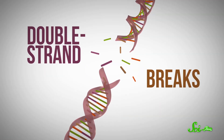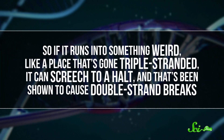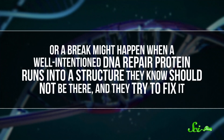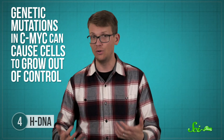Double-strand breaks are exactly what they sound like — it's when both strands of the DNA backbone snap. There are a couple of ways adding a third strand to DNA might cause it to break: DNA polymerase needs to be able to ride smoothly along a strand of DNA to copy it, so if it runs into somewhere that's gone triple-stranded, it can screech to a halt, and that's been shown to cause double-strand breaks. Or it might happen when a well-intentioned DNA repair protein runs into a structure they know shouldn't be there and tries to fix it. Either way, when it comes to c-Myc, this is bad news — because this is one of the most well-characterized cancer-causing genes out there. Genetic mutations in c-Myc can cause cells to grow out of control. It's also possible that H-DNA could be helping drive beneficial mutations, but it's clear this is something to pay attention to in the context of human health and disease.